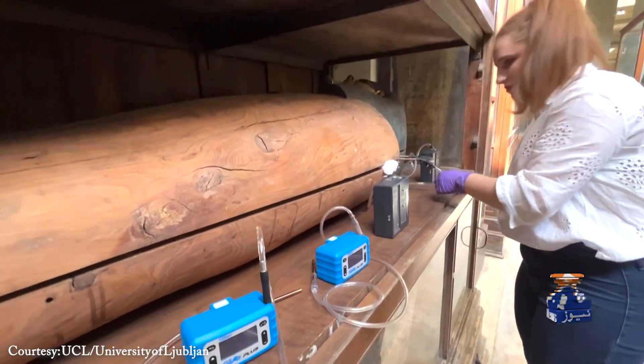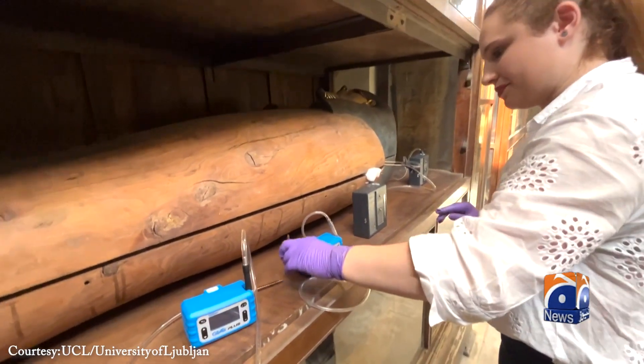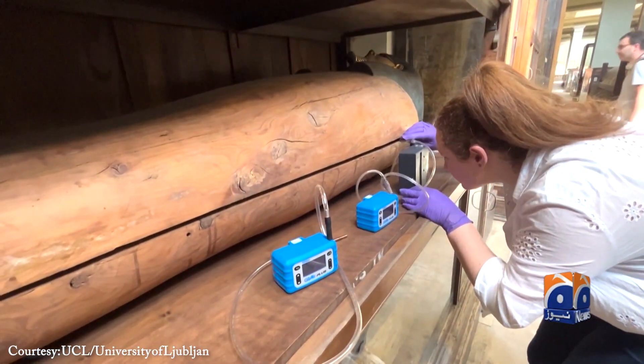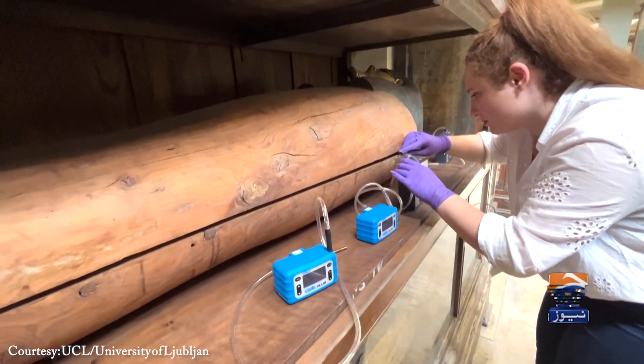Leading this pioneering work is Dr. Cecilia Bembibre from University College London, working in collaboration with the University of Ljubljana. Our nose is a fantastic tool to learn more about the past, so we decided to explore this idea of a nose as a diagnostic tool in the case of mummified bodies.